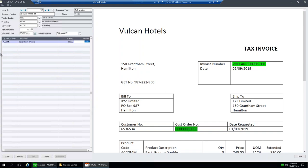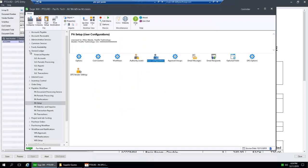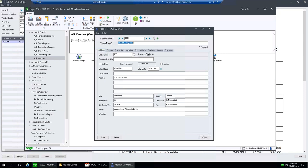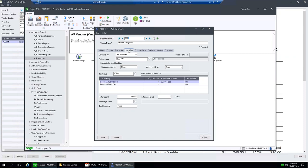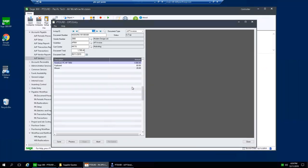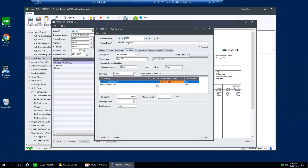Does the DPS module suggest which GL code or is that a default? It is a default from the vendor master file. Looking at vendor 2800, you can see the GST number field — that's how DPS identifies the vendor. And there's a Default GL Code field — the DPS system uses the defaults you have set up within Sage.